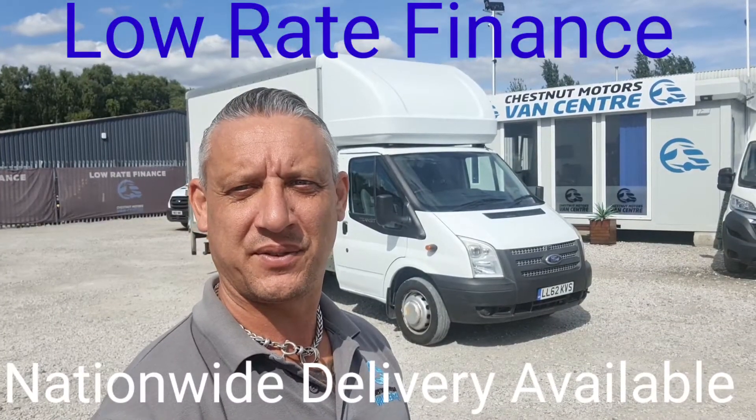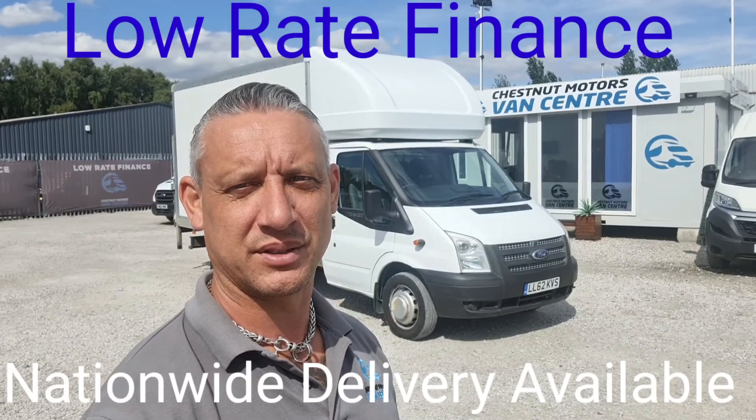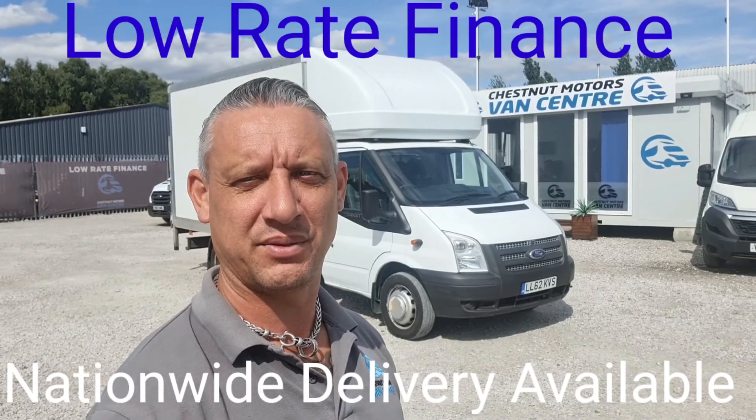So there you have it — 2013 Ford Transit Luton, only done 38,000 miles, comes with an MOT and a full service on sale too. Finance and nationwide delivery also available.